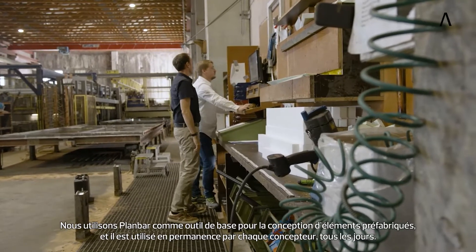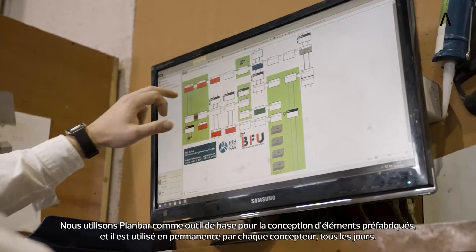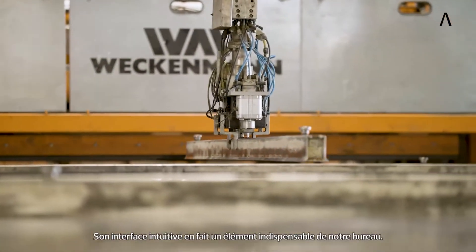We use Planbar as a basic tool for designing precast elements and it is permanently in use by every designer every day. The intuitive interface makes it an indispensable part of our office.